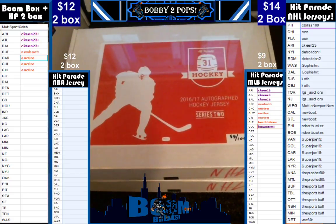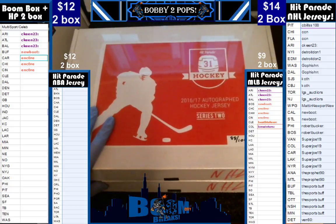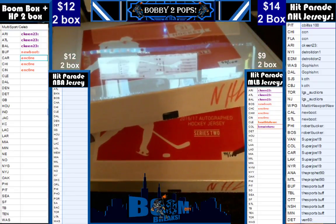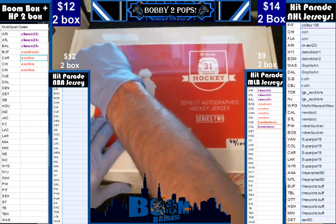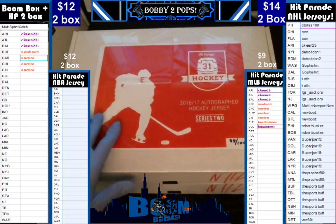Good evening everybody. Welcome to Boom City Breaks. On Thursday for the 6th day and night, we are breaking Hip Parade autographed hockey jerseys. This is a two-box break from Series 2 — box 88 and 44 folks. We did random team sales as you can see on the right. We have already randomized both customers and teams.